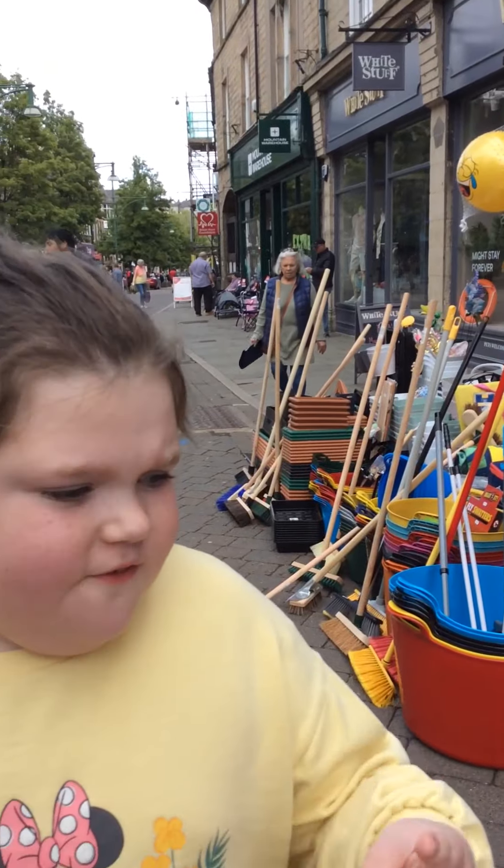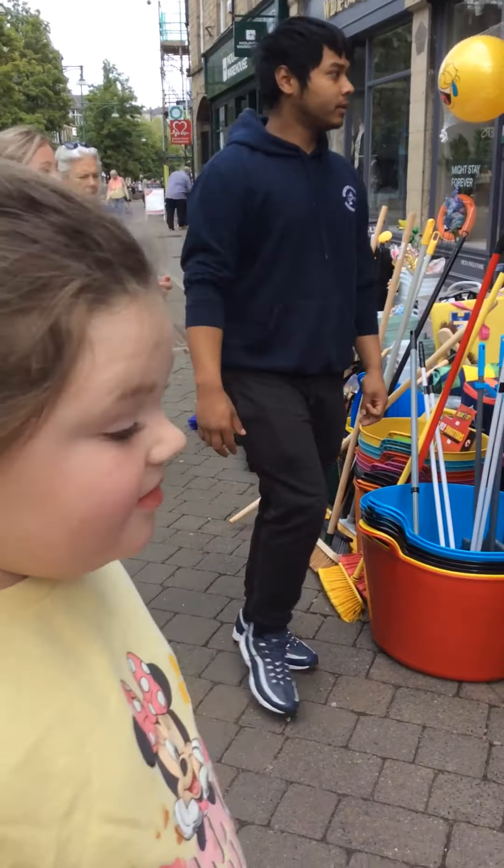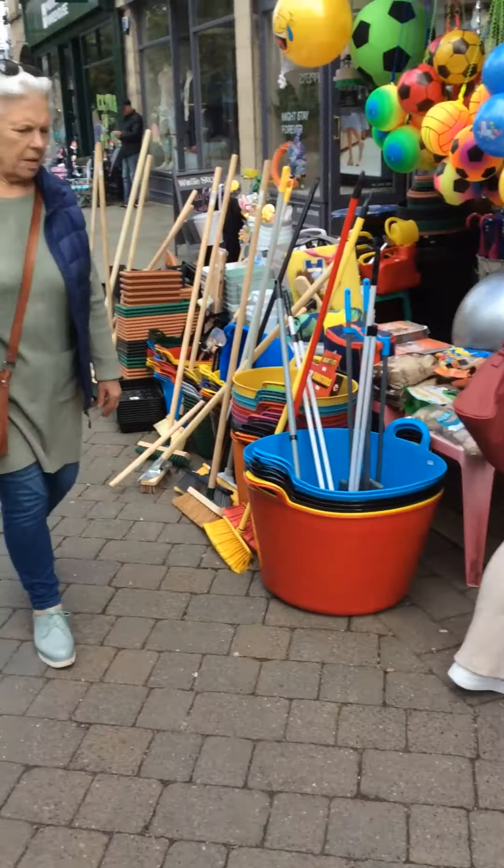Okay, welcome to part two of fidget shopping, hunting, whatever it's called. Fidgets in Buxton. Let's go see what we can find in a Billy Saver.